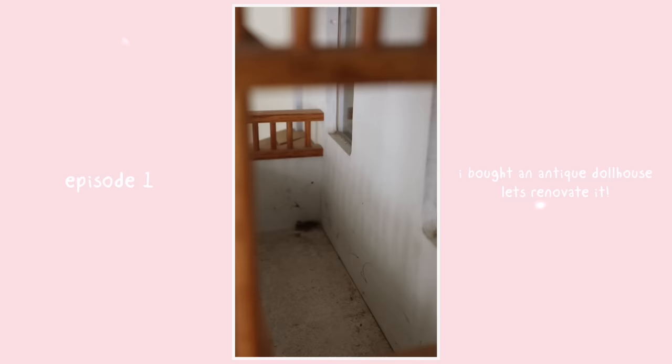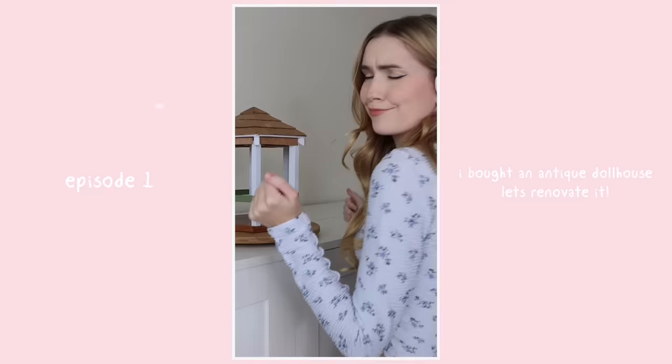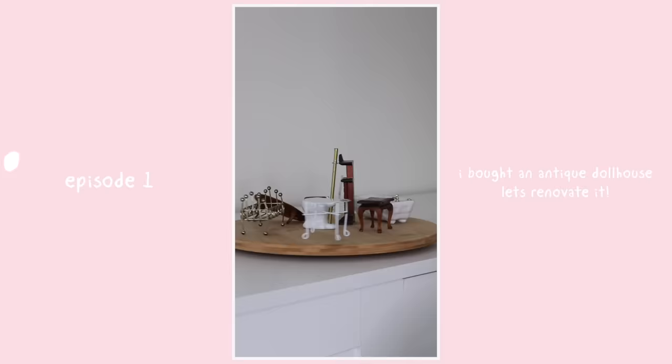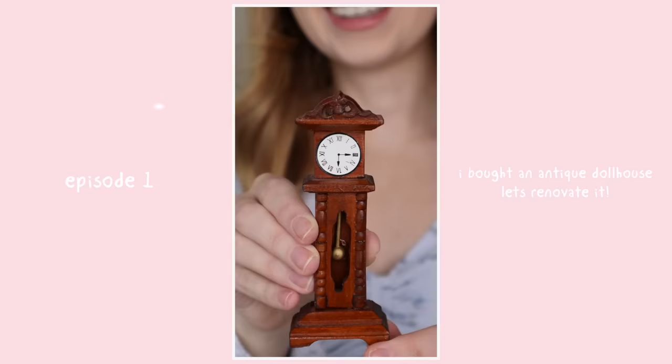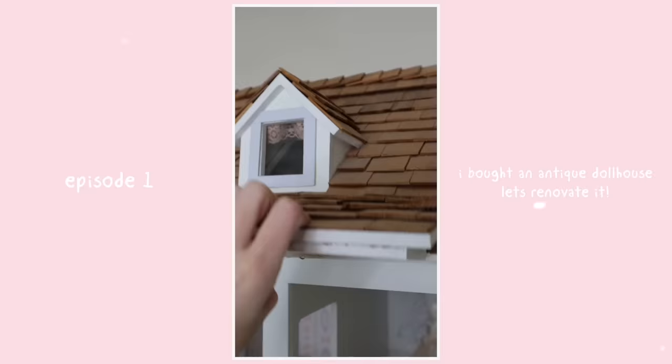It looks as though no one has used this balcony in a while, other than this unfortunately dead spider. Along with the house came some adorable furniture that is also in need of some refurbishment. My favorite being this toilet that is literally porcelain. Look at the detail on this grandfather clock. As well, it came with some cute fabrics that we might be able to put to use.